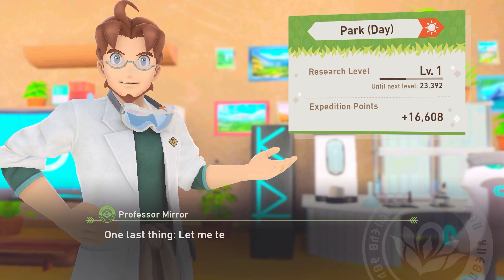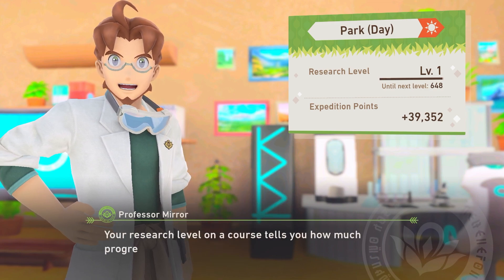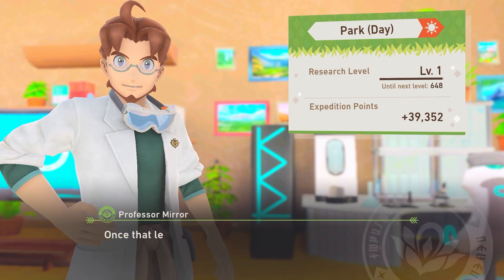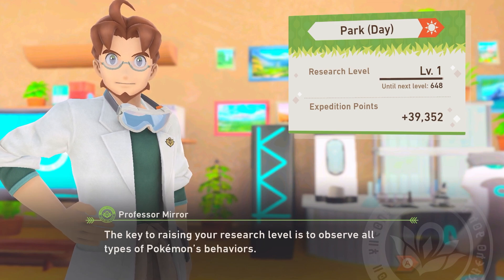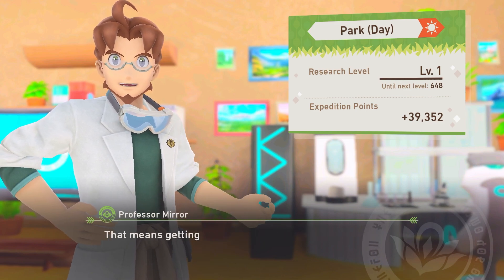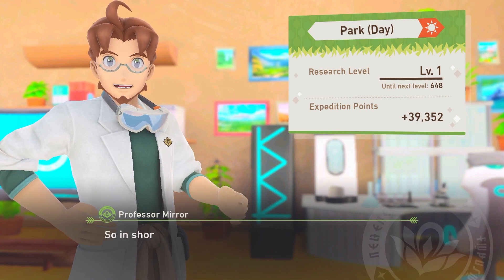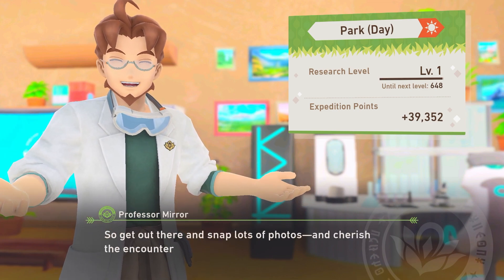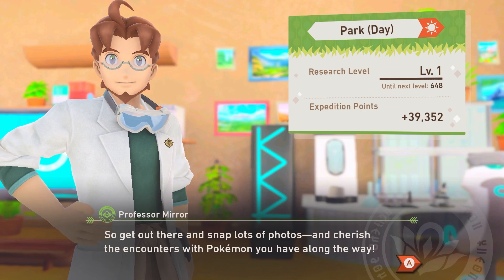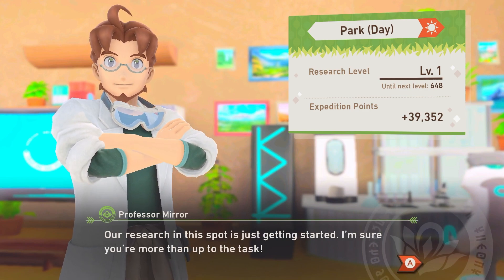So what did you think? It was amazing! One last thing — let me tell you about the research levels. Your research level on a course tells you how much progress you've made there. Once that level goes up, you may see Pokémon behave in ways you haven't seen before. The key to raising your research level is to observe all types of Pokémon behaviors — getting photographs in every category from 1 star to 4 stars. So get out there and snap lots of photos, and cherish the encounters with Pokémon you have along the way. Our research in this world is just getting started.